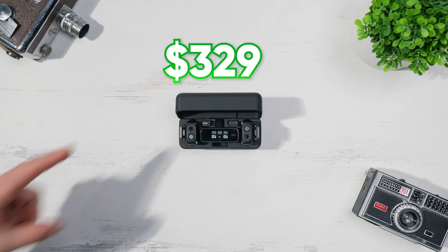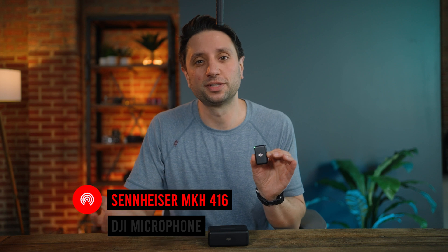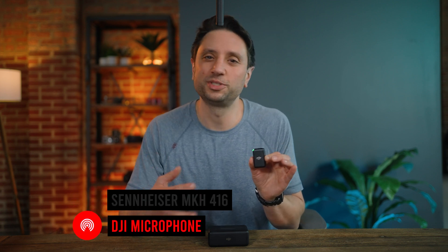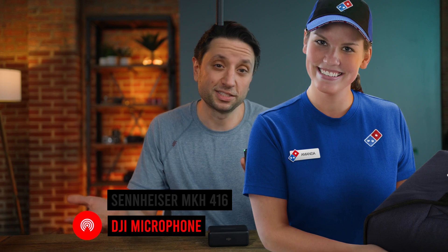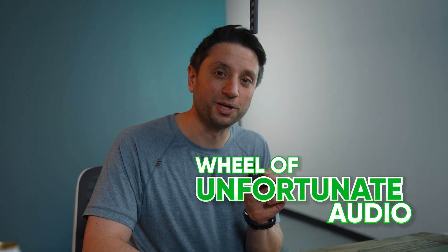Instead of far away, what if you want a microphone to be up close? This is the $329 DJI microphone, and I've been using it nearly every day since it came out. I love its versatility, but its sound is like eating Domino's — it gets the job done in the moment, but afterwards, you don't feel great about it. But Adobe's Enhanced Speech AI promises to increase clarity by sharpening your voice's frequencies. So back to the wheel of unfortunate audio.